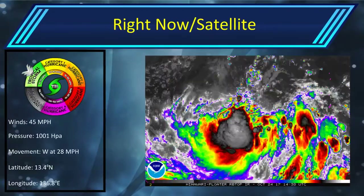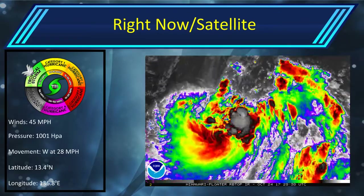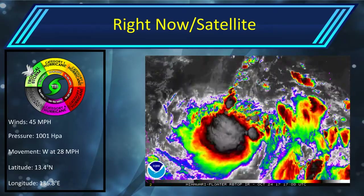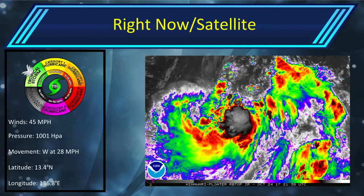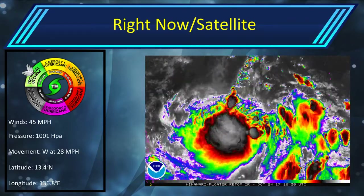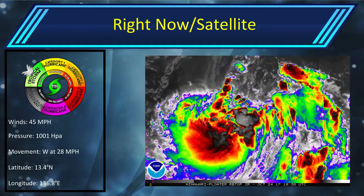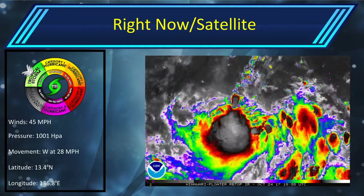Currently Tropical Storm 27W, or Sayola, has winds of 45 mph, a pressure of 1001 hectopascals, movement west at 28 mph, latitude of 13.4 degrees north, longitude of 136.8 degrees east. You can see the storm now well away from Guam, and you can see the Philippines now in its sights.